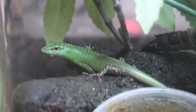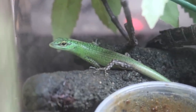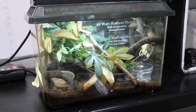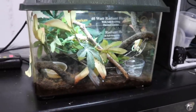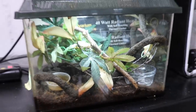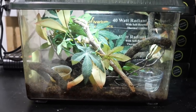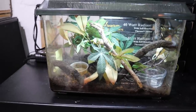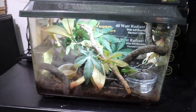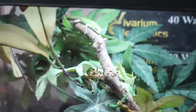Nat is going to be taking one of my cat geckos as her pet, and I am going to be keeping two of her emerald tree skinks. The emerald tree skinks are currently in this container here — this isn't the setup I'm going to be keeping them in; this is Nat's temporary setup. Right now in this setup Nat has four babies. You can see one of them hanging out on the branch right there. Despite there being four, I will be keeping two of these guys and the other two are going to go back home with Nat.